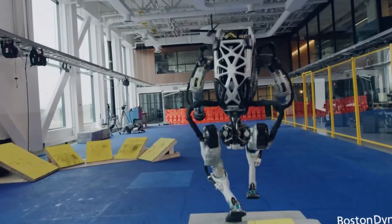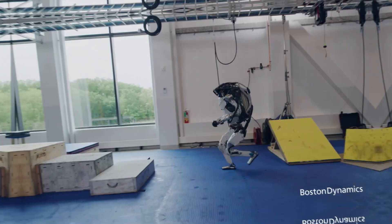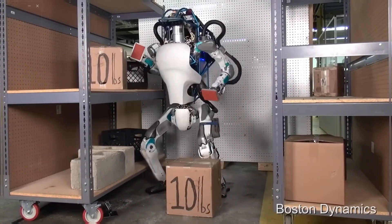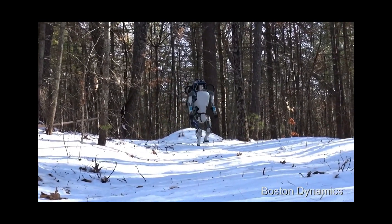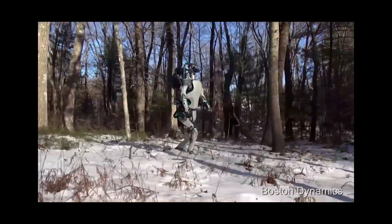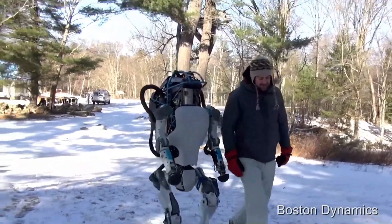Atlas, on the other hand, is a beast when it comes to mobility and balance. This robot can run, jump, do backflips, and even pull off parkour moves. Thanks to advanced motion algorithms and hydraulic actuators, it can navigate rough terrain and perform dynamic movements that look straight out of a sci-fi movie. However, it's typically programmed for specific tasks rather than learning new ones on the fly.